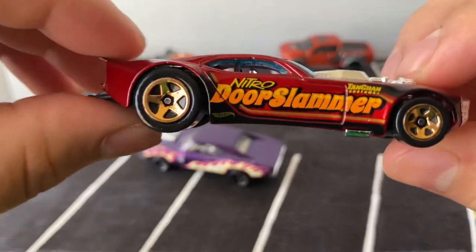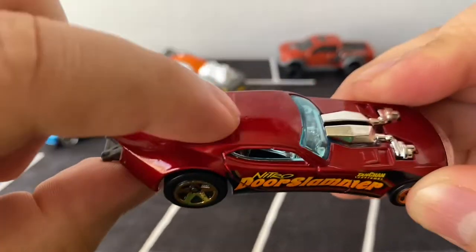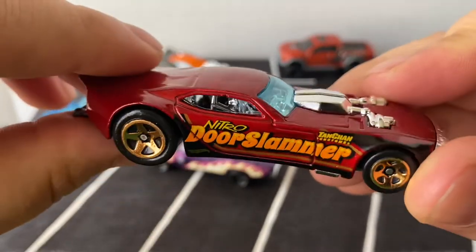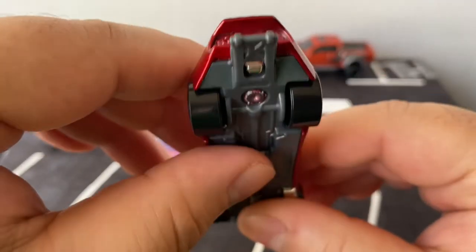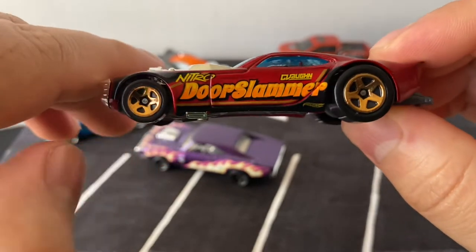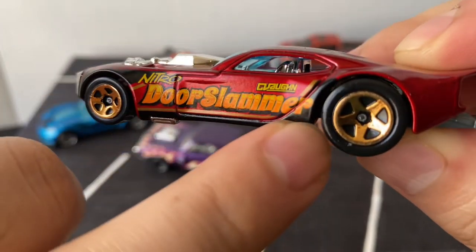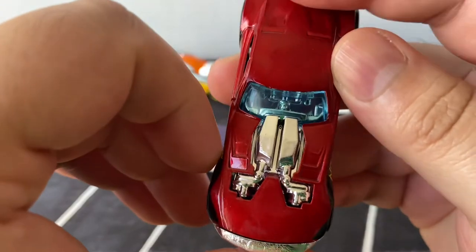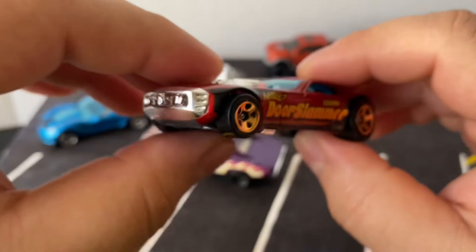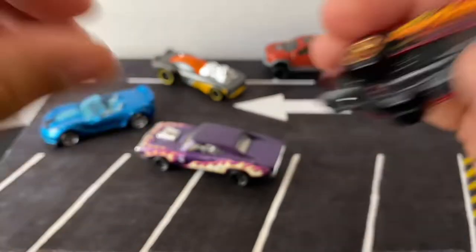And the last one from the five pack is the Nitro Door Slammer. This one looks crazy. Check out — it's all like no seam. The whole back part — it's just like a dragster car I guess. It does have the wheelie bars. Gold five-spoke wheels. This has like those letters that look really good on the side. Big engine. Yeah, it's a really cool looking car. It kind of does look like the Roger Dodger original a little bit. Looks pretty sick.